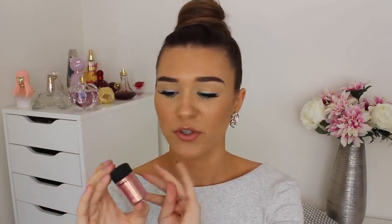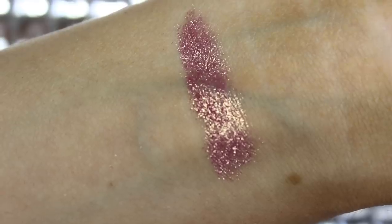We also have the MAC Pigment in the shade Rose. This is a beautiful pink pigment that has like gold reflexes — when the light changes, it does change a little bit. The thing that I don't like about the MAC Pigments is that you get so much product. I wish it was just literally one third of the amount, because I'm not going to use this whole thing in my whole entire life — not even if I did every person's makeup on this planet.